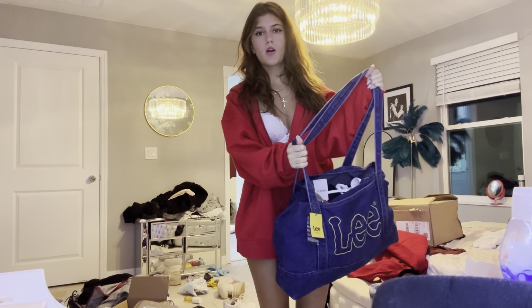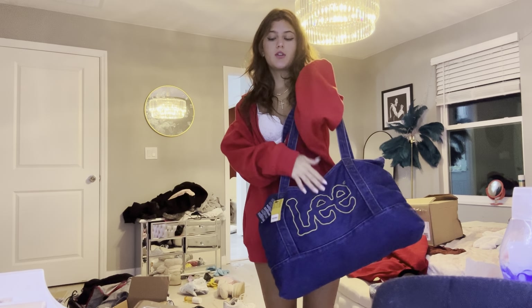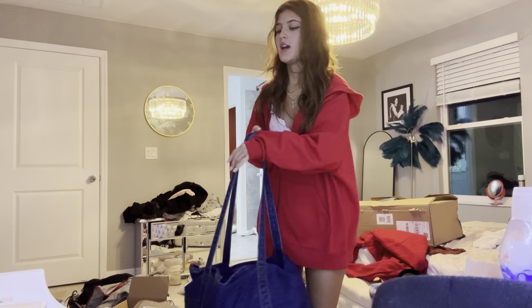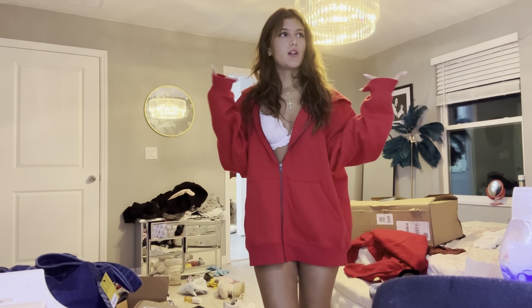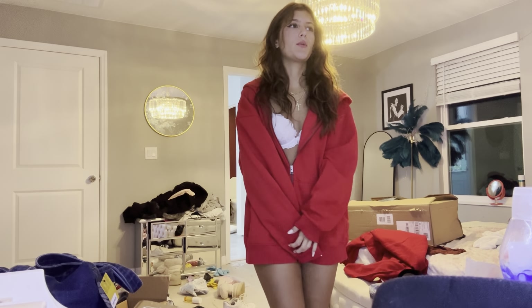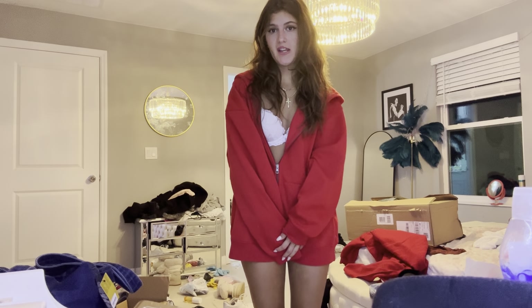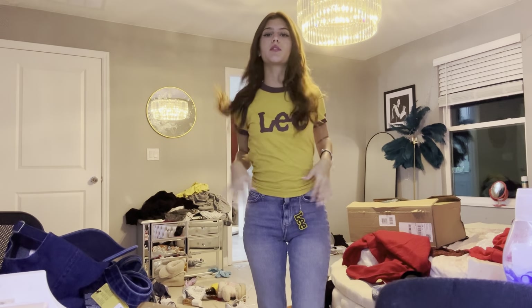Hey everybody, welcome back to another YouTube video! Today we are doing the Lee versus Disney haul. This is a Lee bag — it's super cute. I'm probably gonna go with Lee by the end of this because somebody's name that I hold a lot of love for has 'Lee' in it, and also my name is Rosalie. So yeah, that's the Lee bag — starting off strong!